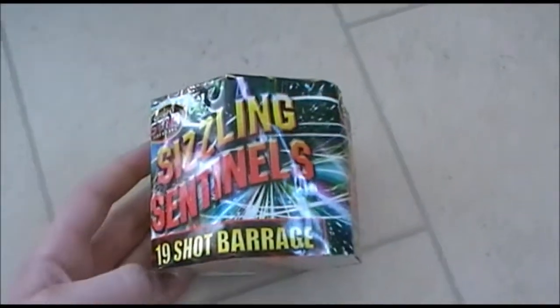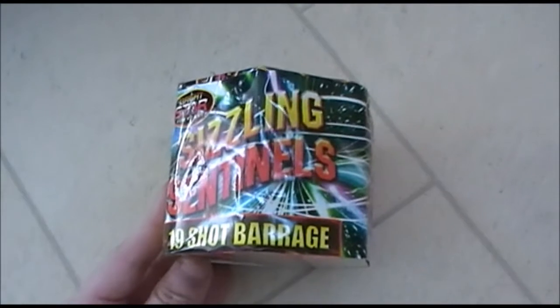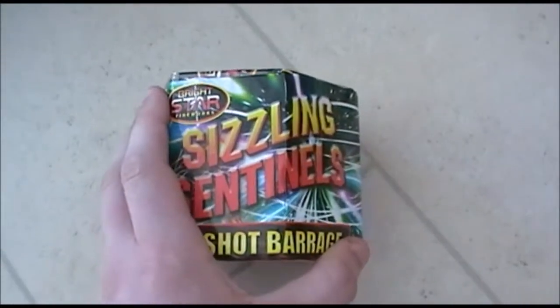Sizzling Sentinels from the range, Bright Star — good little piece, £4 I think they sell it for. Again, got this in March for a birthday, so I'm not quite sure why the range was selling it, but there we go. It's a good piece, that.